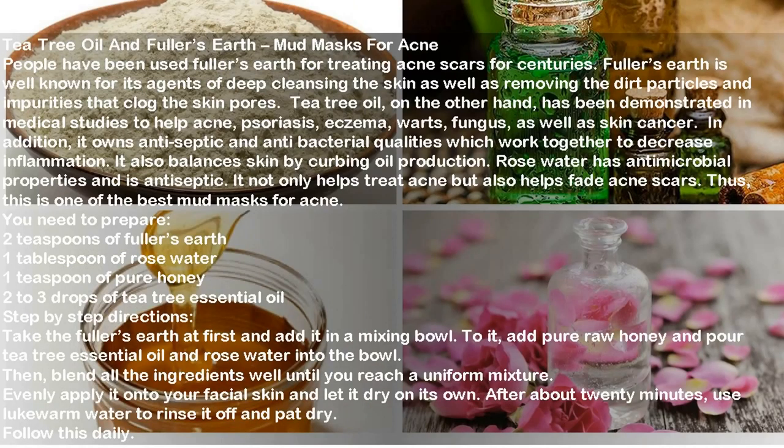Tea tree oil and fuller's earth mud mask for acne. People have used fuller's earth for treating acne scars for centuries. Fuller's earth is well known for its deep cleansing agents, removing dirt particles and impurities that clog the skin pores. Tea tree oil has been demonstrated in medical studies to help with acne, psoriasis, eczema, warts, fungus, and skin cancer. It owns antiseptic and antibacterial qualities that decrease inflammation and balance skin by curbing oil production. Rose water has antimicrobial and antiseptic properties.